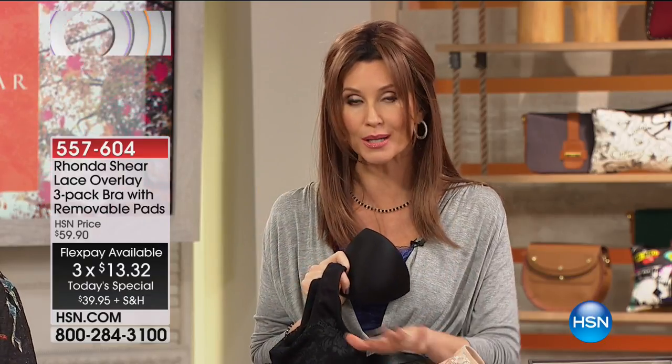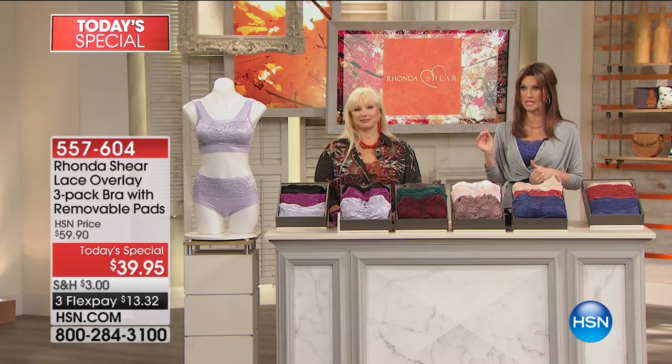At $13.32 each — or $13.32 on your major credit card, debit card — it's easy to shop. You are guaranteed to get your right size. If you don't love it, return it within 30 days for a full 100% money-back guarantee. But this is your chance to get it — this value is only here for today. If we have any left in any sizes after today, the price goes back up to $59.